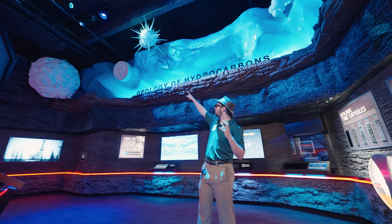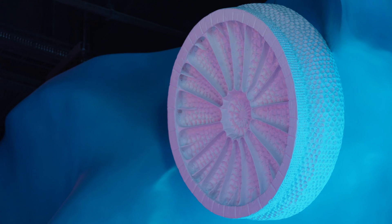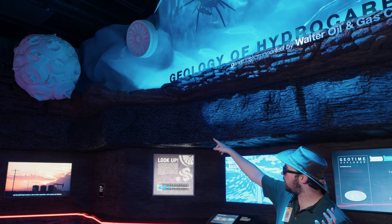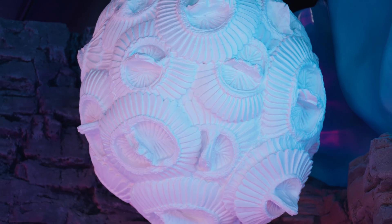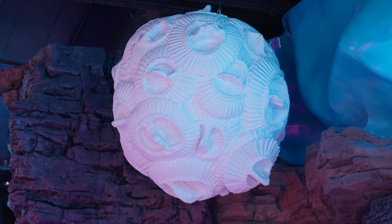So if you see that round, almost disc-shaped thing over there, that is called a diatom. It's made of mainly silica. Over there, that one that looks like a bunch of pineapple slices all put together — that's called a coccolithophore, and that's mainly made of calcium carbonate. So that's what your chalk is made out of, and that's what diatomaceous earth is made out of.